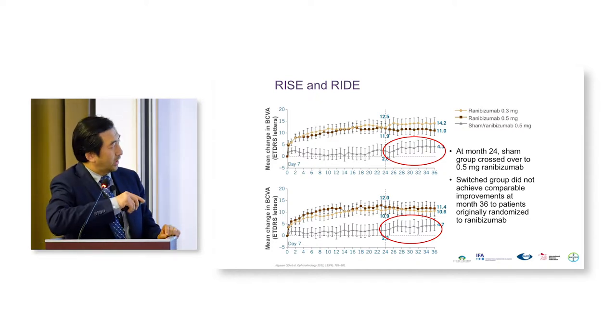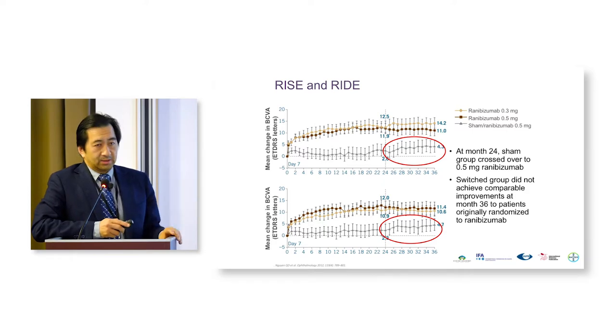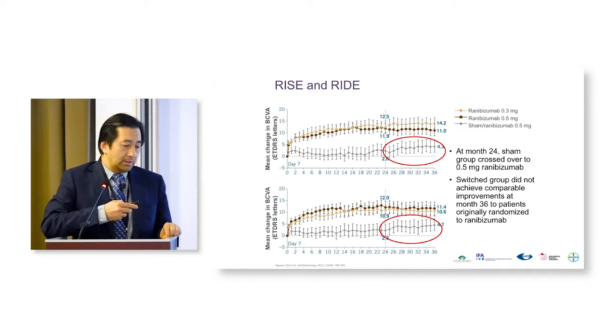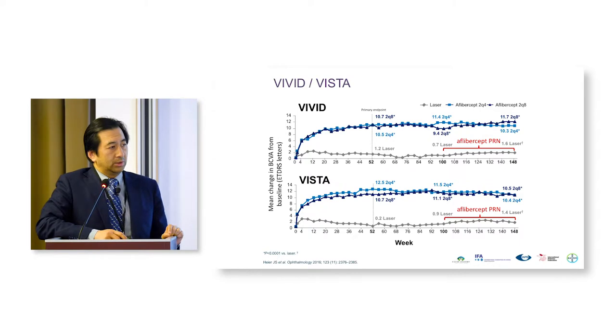For FDA approval you need two trials, and these are the two trials. This is where the BCVA gain is shown.